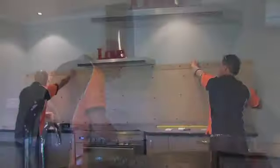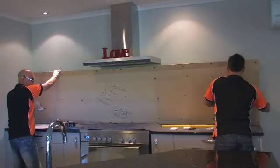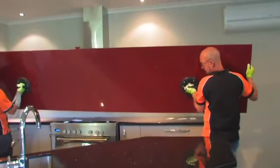What is a glass splashback? A splashback is a coloured piece of glass that is installed either in your kitchen, bathroom, or as a feature in any environment.